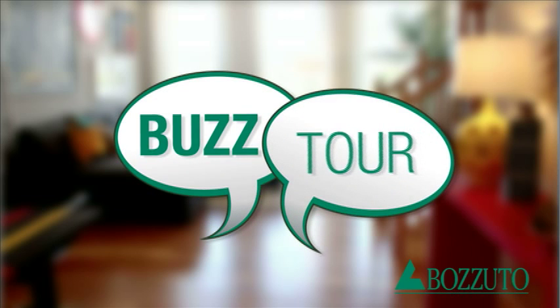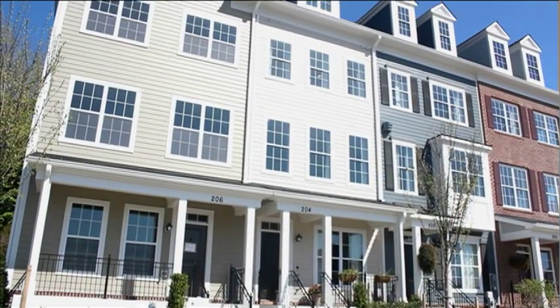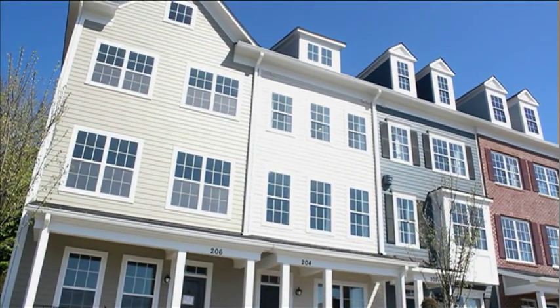Hi, this is Alicia McAfee from Bazoodle Homes as the Bazoodle Buzz Tour rolls on. Today we're touring our Allegheny model, now selling in our newest community in Towson, Towson Green.